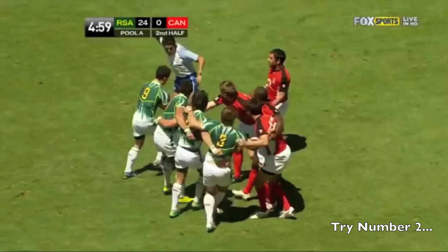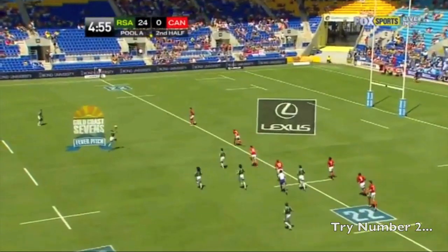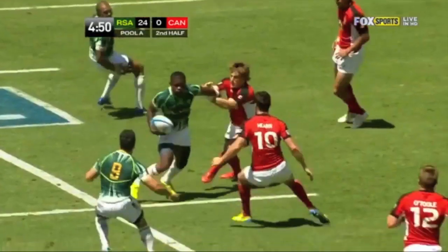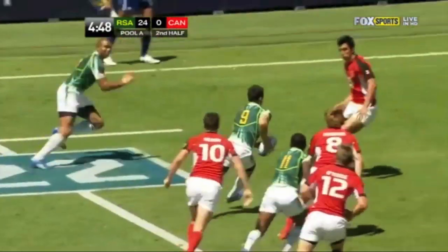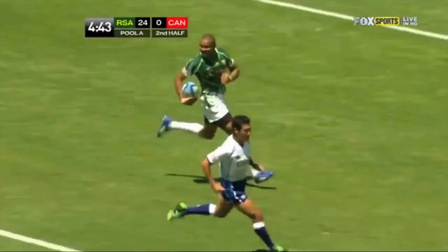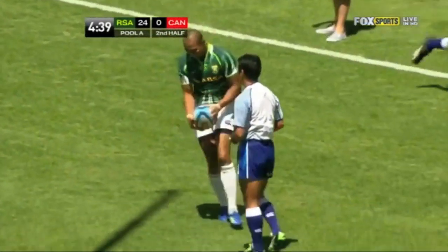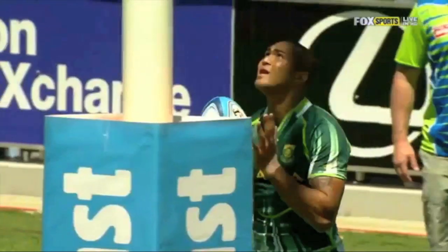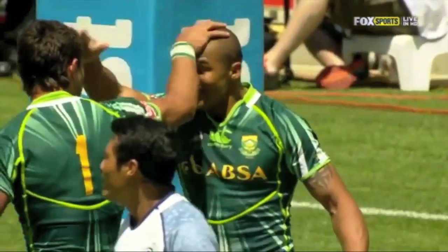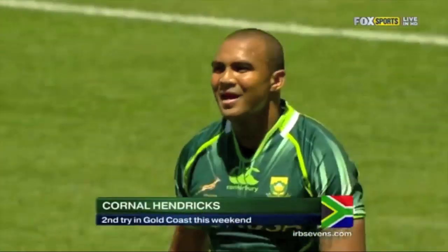Very experienced Paul Delport comes on in jersey number 9. There's Delport now, firing it out to Hendricks and Vivani. Good support. Delport out to Hendricks, stepping back, great angle, great try. The holes are opening up for South Africa in this Pool A encounter, and he's got a double — Cornel Hendricks. It's 29-0 with the kick to come from right in front.